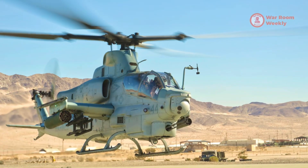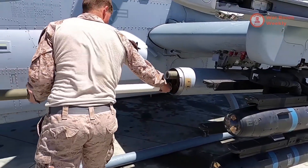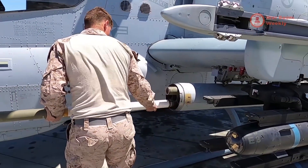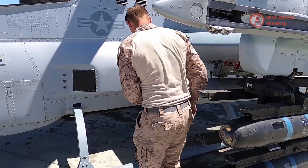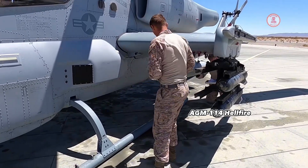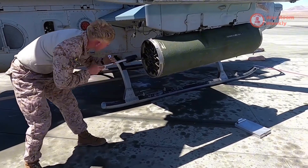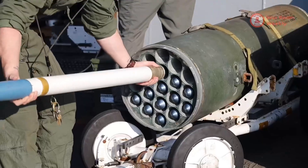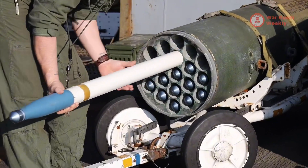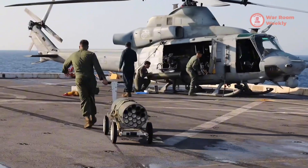In the arsenal of the AH-1Z Viper, cutting-edge weaponry stands ready, defining it as a true marvel of modern military technology. Equipped with precision-guided AGM-114 Hellfire missiles, the Viper possesses the ability to engage high-value armored targets accurately from considerable distances. These missiles offer a deadly accuracy of 90%, ensuring strategic hits without collateral damage.